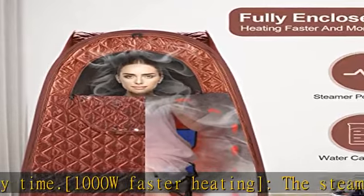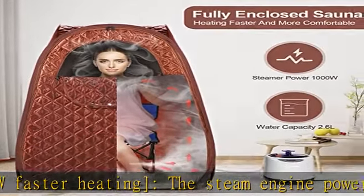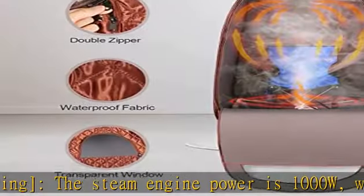It has the functions of timing, temperature adjustment, anti-leakage, and automatic power-off protection for steam boilers without water.